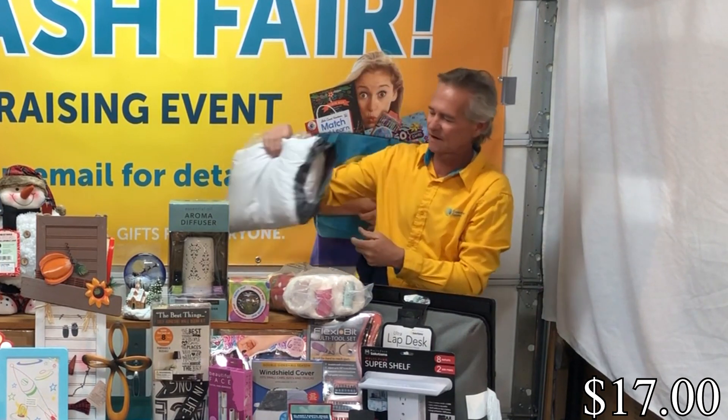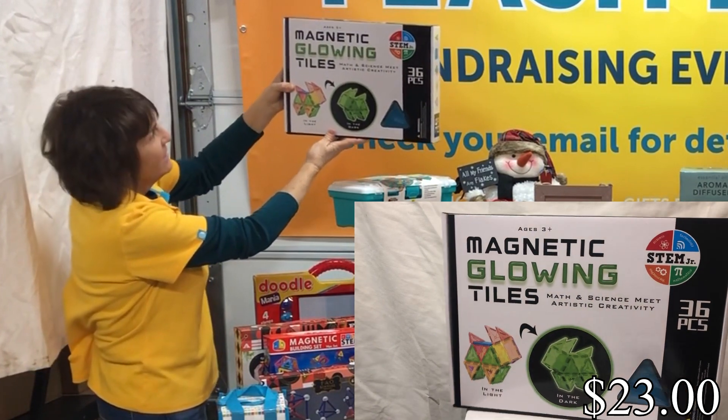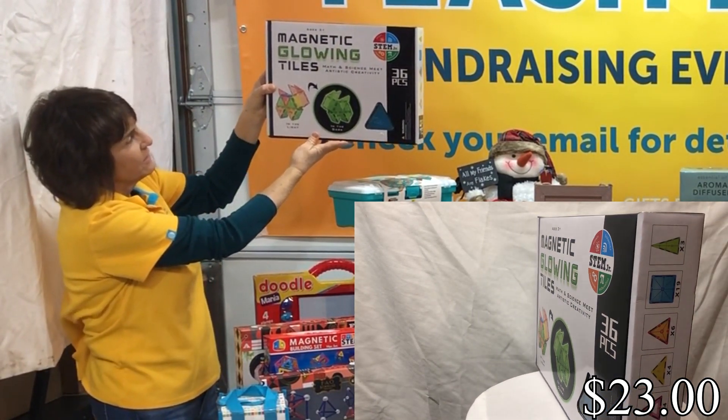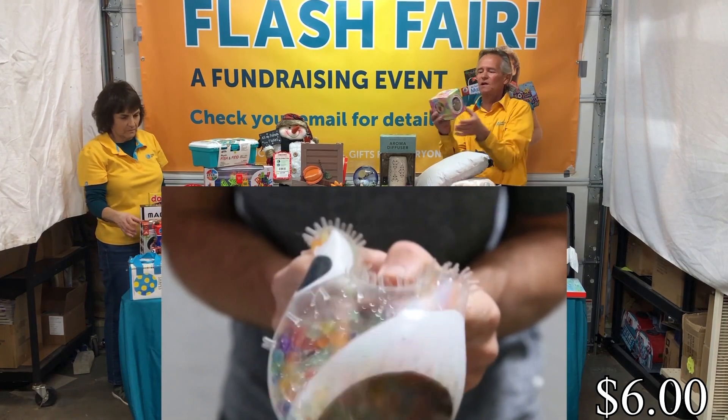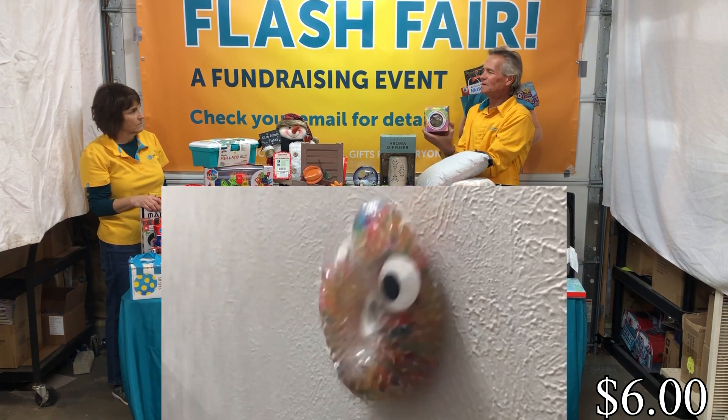Next we have a set of magnetics, another STEM set — these are glowing tiles, there are 36 pieces. And we've got this squish and squash stress ball. These are pretty popular; we've had these before.